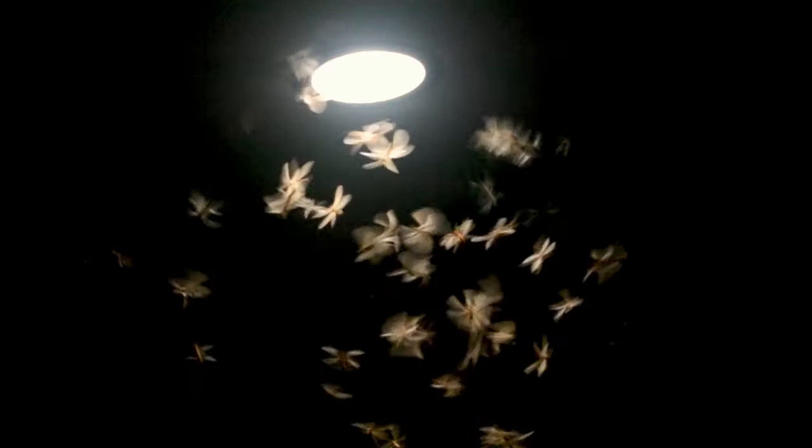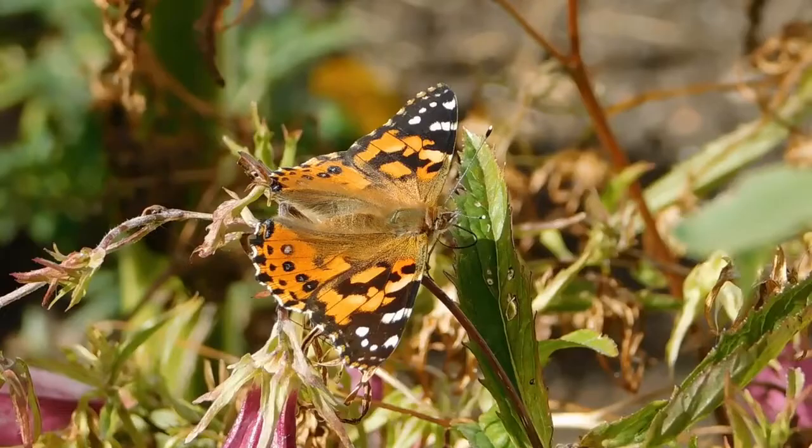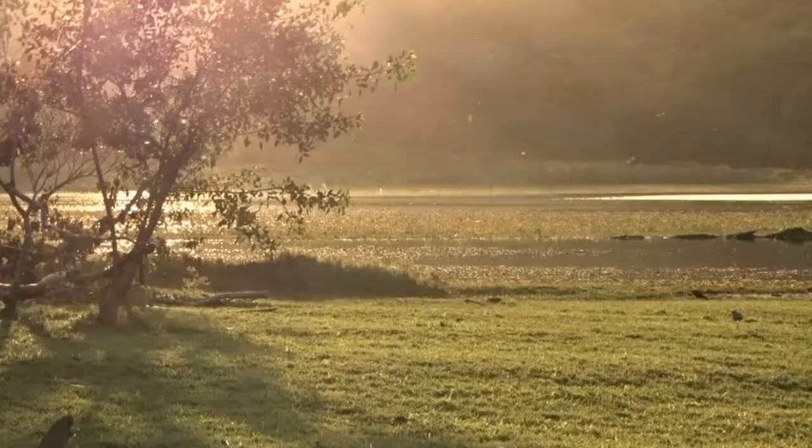Positively phototactic insects move towards light because the light source acts as a guide to them and helps such insects in navigation. Many insects navigate using natural light sources such as the Sun or the Moon. When these insects come across artificial light sources, they become confused easily, as they confuse the light with the Sun or the Moon, and thus they try to keep the artificial light at a constant angle.